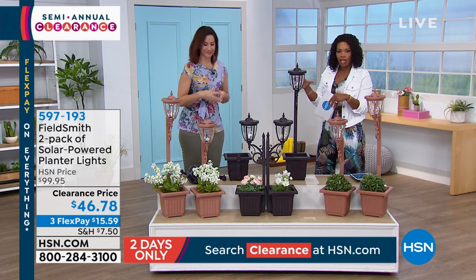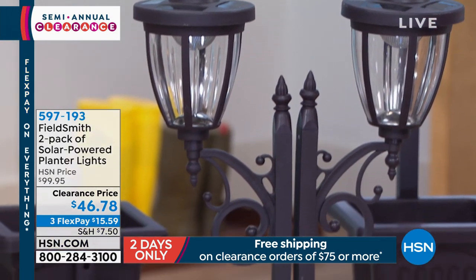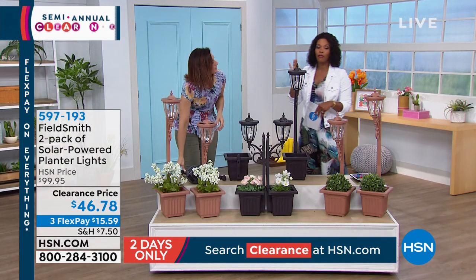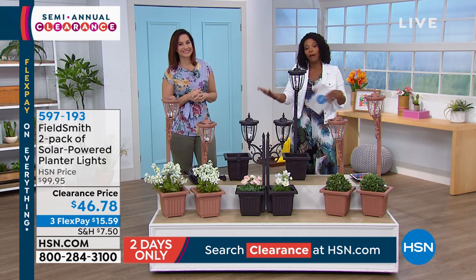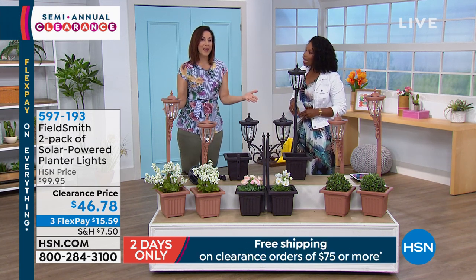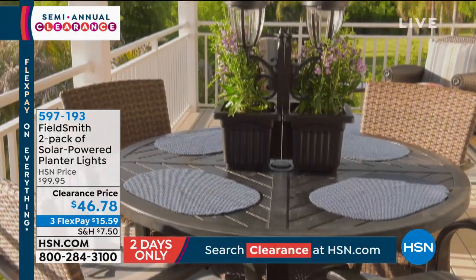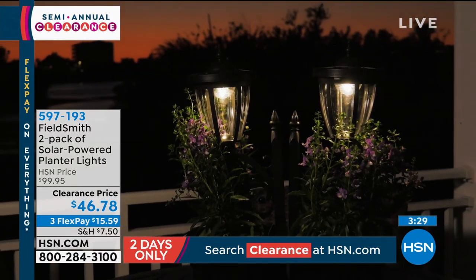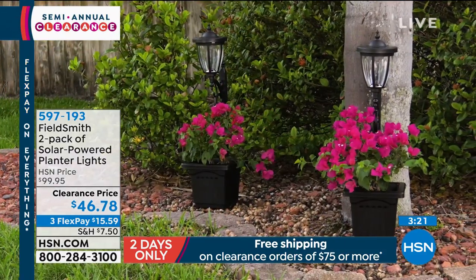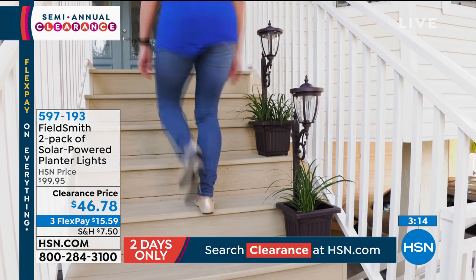It gives you the option of bringing color and flowers up higher — to a level where you would never normally see color and light. You don't have to bend down to water or cultivate them. Look at the way the light just glows. It would just be a blank area on the side or front of your home without it. So if you have a little nook, a little area where you think this would work, take advantage of the clearance price. Our regular HSN price was more than double the price. Today you've got clearance and flex pay.